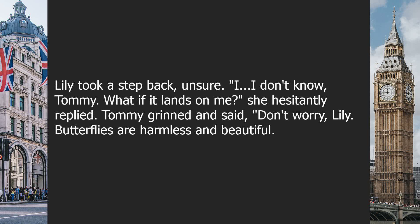Lily took a step back, unsure. "I, I don't know, Tommy. What if it lands on me?" she hesitantly replied.